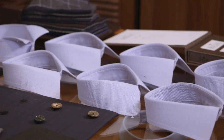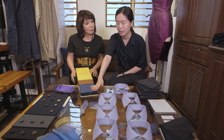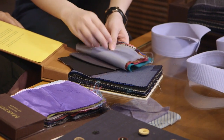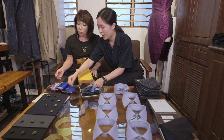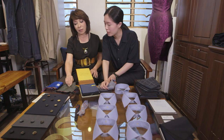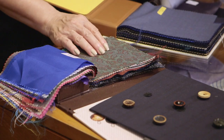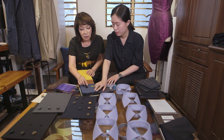We also offer customers the choice of linings that they like. There are more colors in this one, and this one has more funky patterns — you can really go crazy with it. This adds a little bit of personalization to the suits they order. You can also choose which kind of buttons you like.